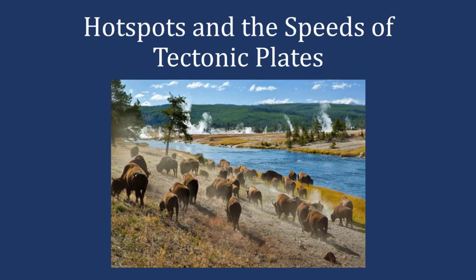Hello everyone, Paul here, and today I'd like to show you how geologists use hot spots to determine not only the speed of a tectonic plate, but also the direction that the tectonic plate is moving.